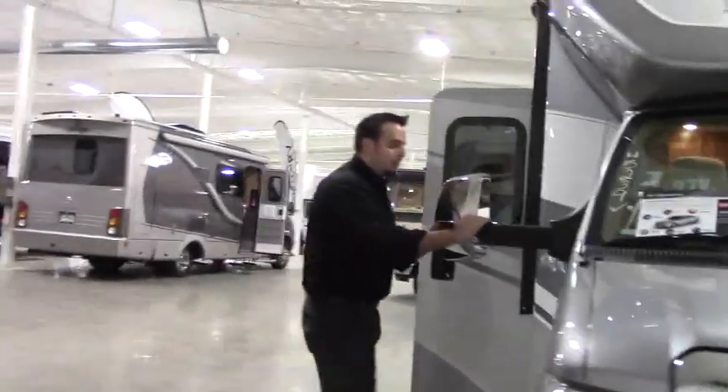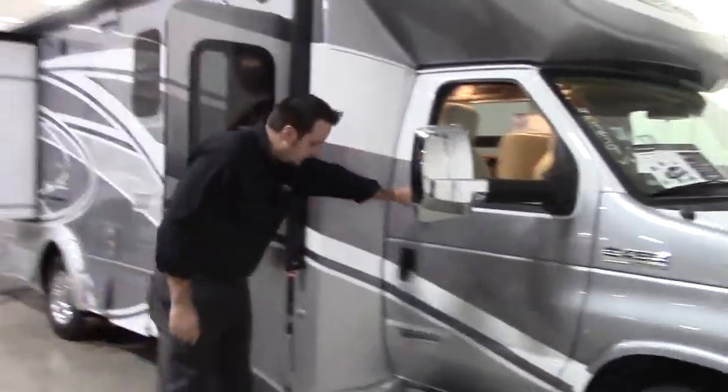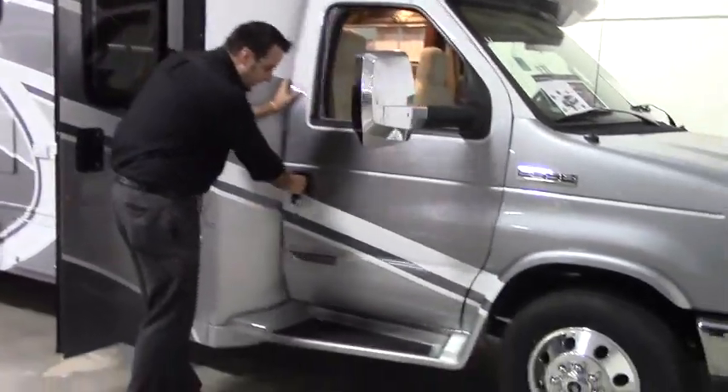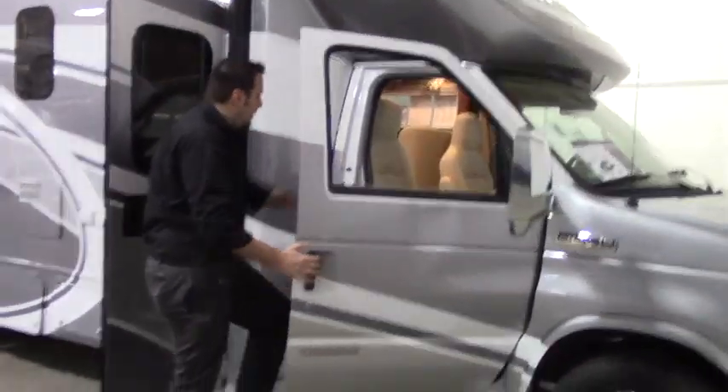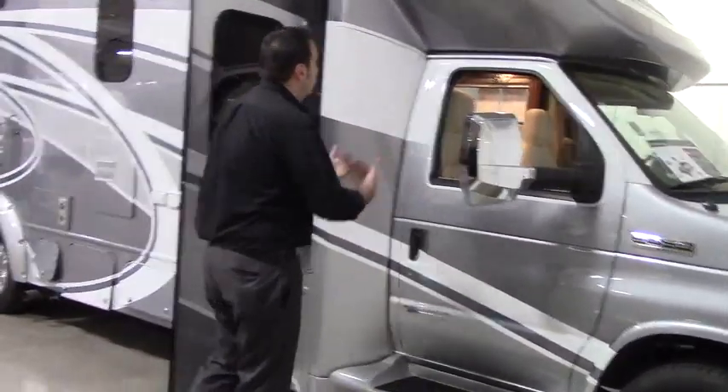You've got your collapsible mirrors here with your built-in side cameras, easy access into the unit here. You've got that nice step so you can step on in, and there's also a little grab handle inside as well, so very easy to get in and out.